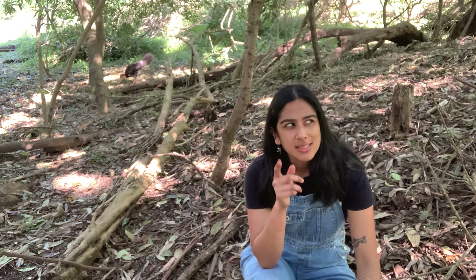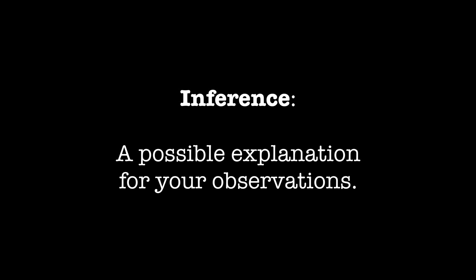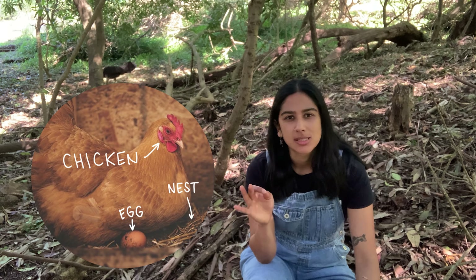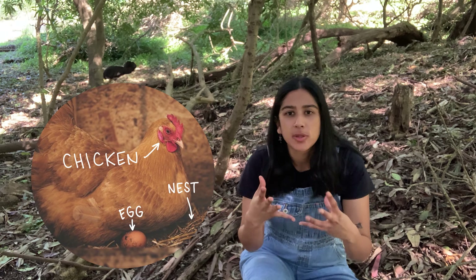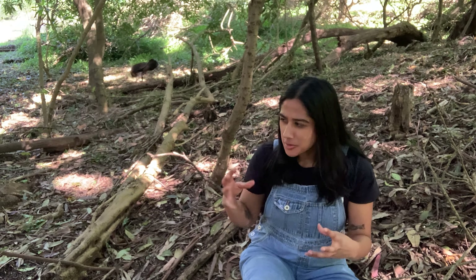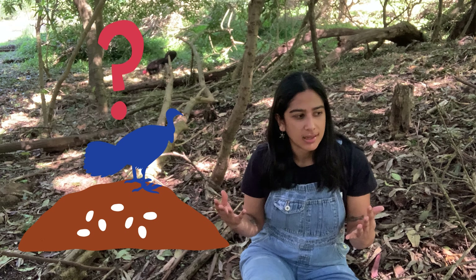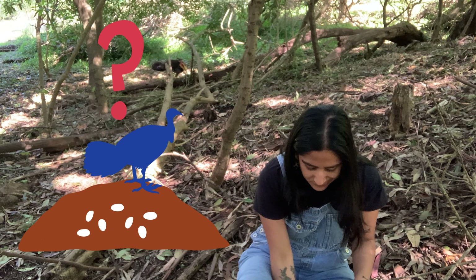All of these observations are making me curious. Why is this male turkey building a mound? Was he trying to attract that female? Is this mound actually a nest that he's preparing for her? If so, why would a nest need to be so warm?